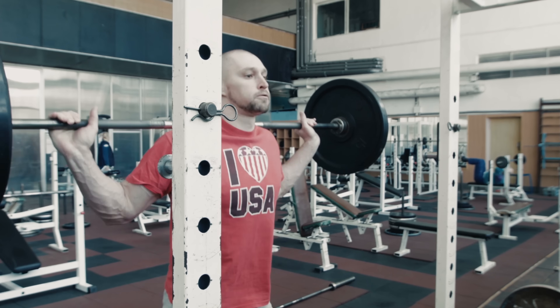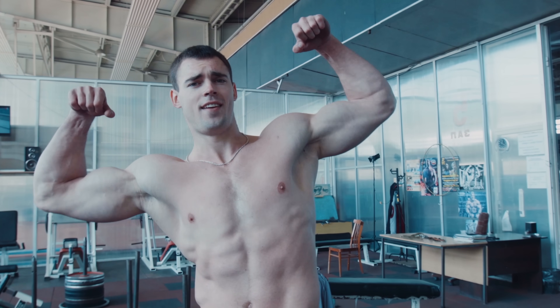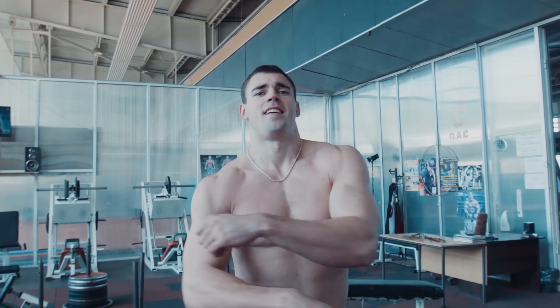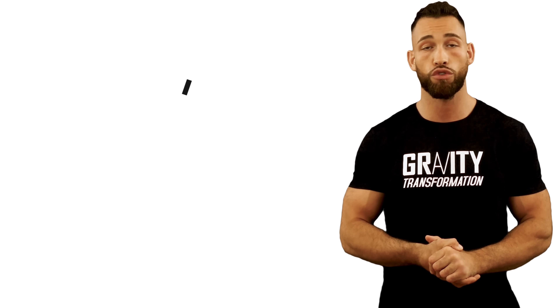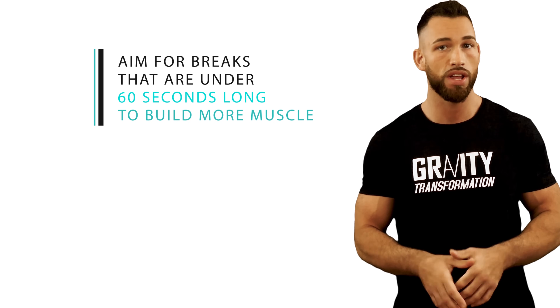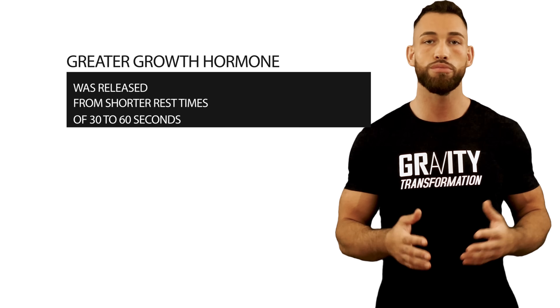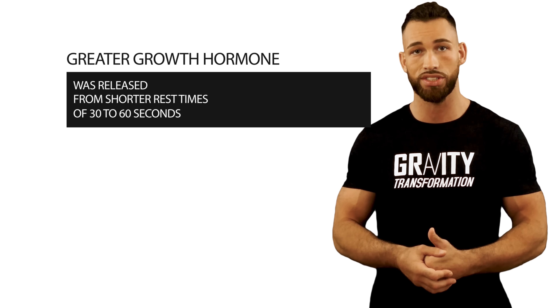If you happen to be a natural lifter trying to build muscle mass, you should try to lift heavier weights whenever you can to help stimulate more protein synthesis so you could ultimately build more muscle. Some experts say that you should aim for breaks under 60 seconds long to build more muscle, based on a 2009 meta-analysis that showed greater growth hormone was released from shorter rest times of 30 to 60 seconds.